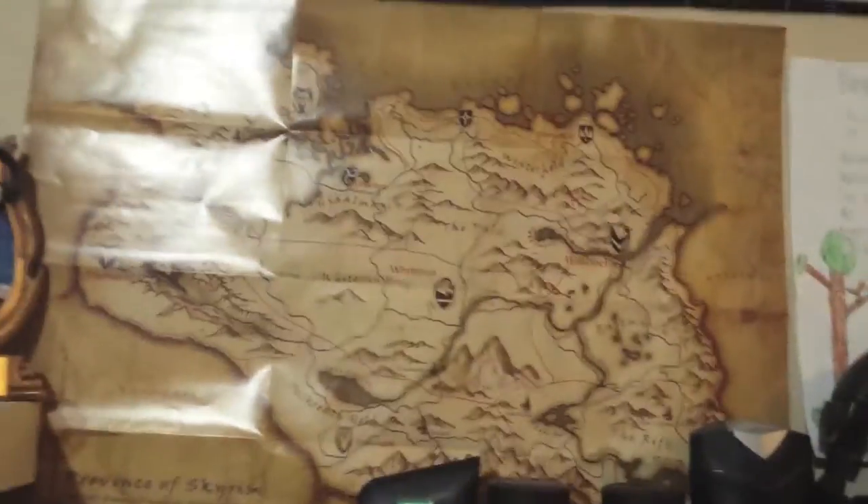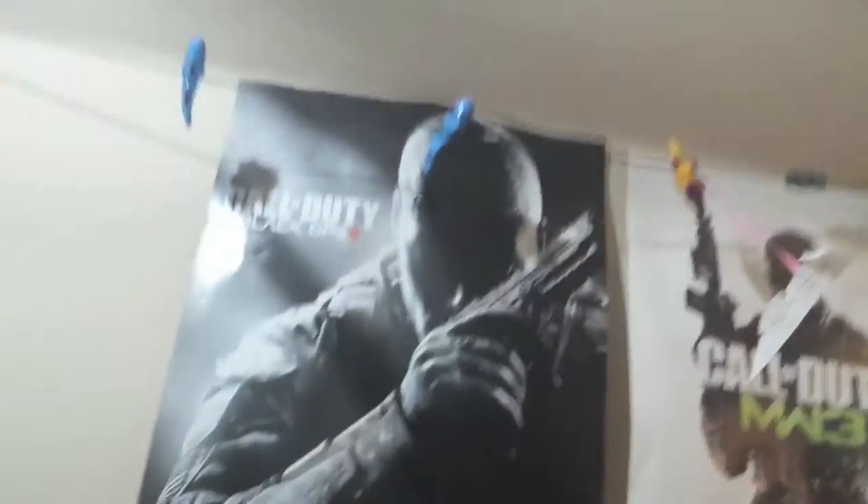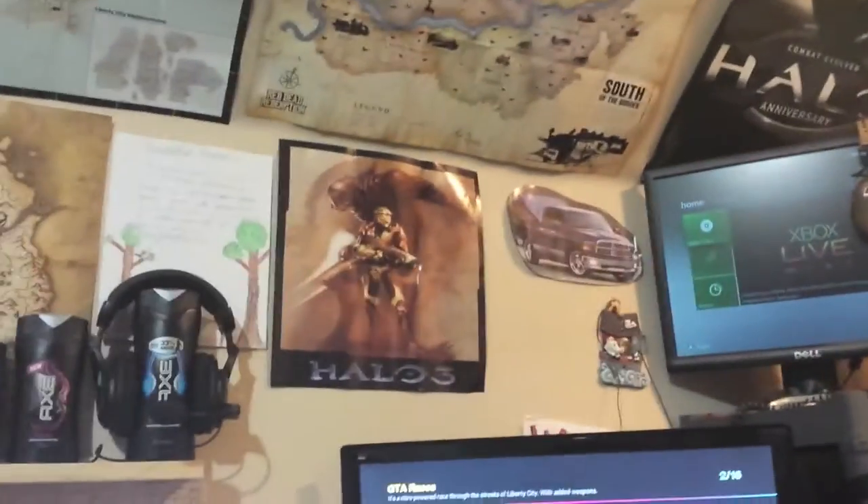Look up for a second — we can see the posters. I'm doing a map theme: the map of Skyrim, the map of Liberty City, map of Red Dead Redemption. And then there's a COD Black Ops 2 poster, MW3, Halo Anniversary, some airplanes and things, Halo 3, and things like that.